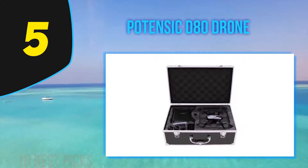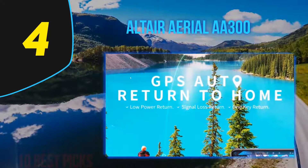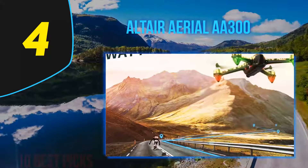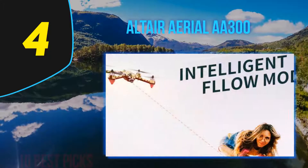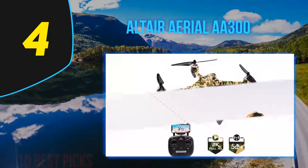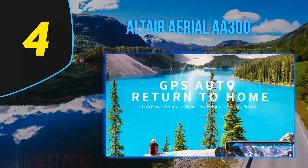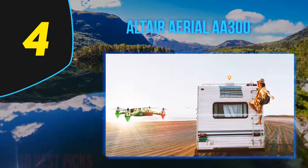Coming in at number 4, the Alter Aerial A300 is another great choice under $200 and a powerful flying machine. It comes built-in with GPS technology, providing great stability when flying and taking aerial photos. It's packed with features for experienced flyers, yet also very beginner-friendly with a minimal learning curve. Top that off with Alter's customer service and you've got one of the best drones under $200.